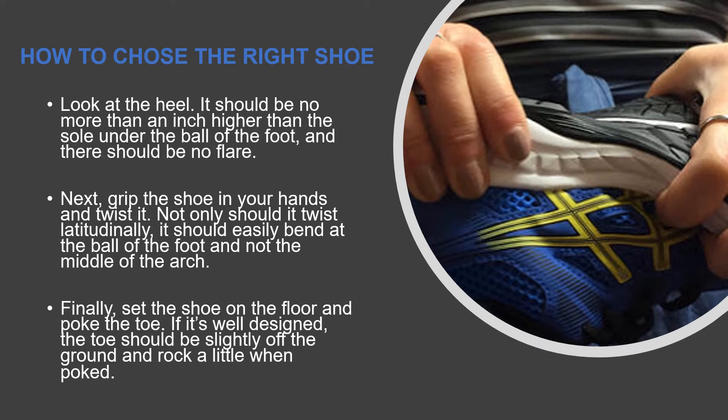Next, grip the shoe in your hands and twist it. Not only should it twist latitudinally, it should easily bend at the ball of the foot and not the middle of the arch. Finally, set the shoe on the floor and poke the toe. If it is well designed, the toe should be slightly off the ground and rock a little when poked.